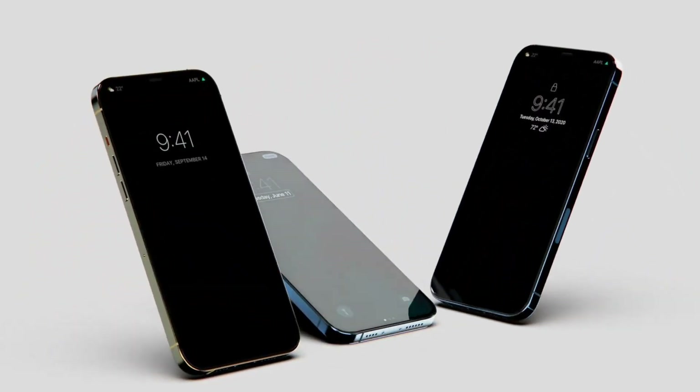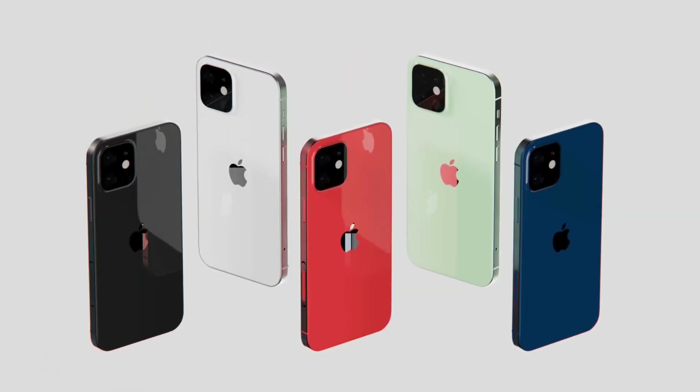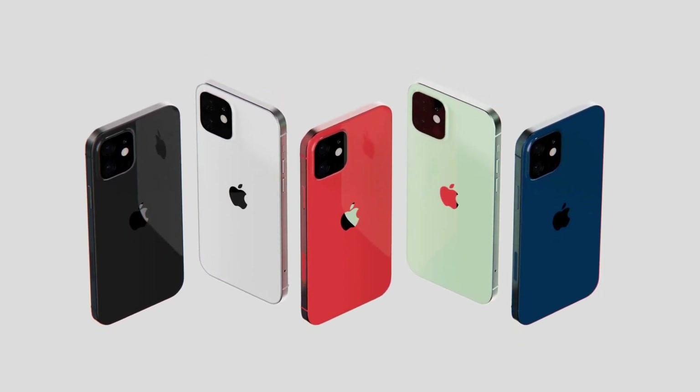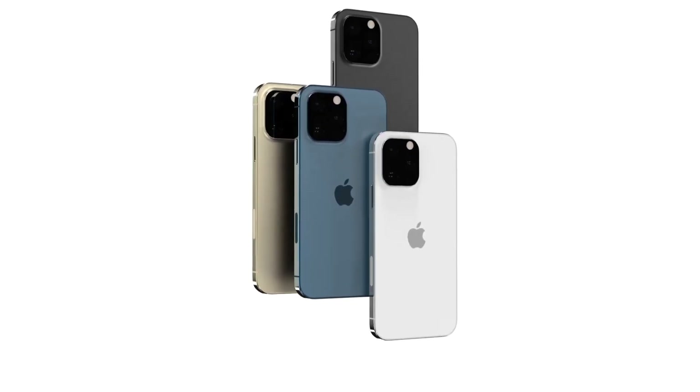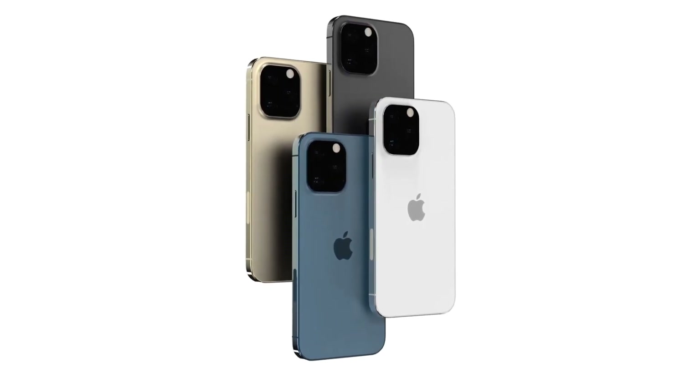From everything we've heard so far, the iPhone 13 is set to offer a 120Hz LTPO display on both Pro models, improved battery life and 5G network, as well as substantial upgrades to the all-important cameras. That includes a larger sensor on cheaper iPhone 13 and iPhone 13 mini, as well as a new portrait video mode.